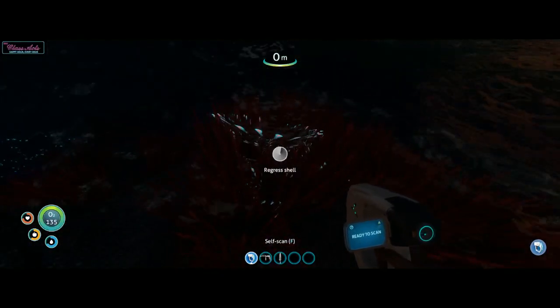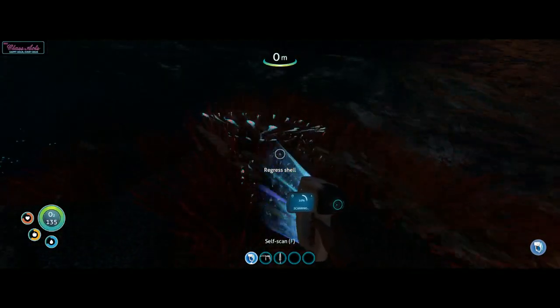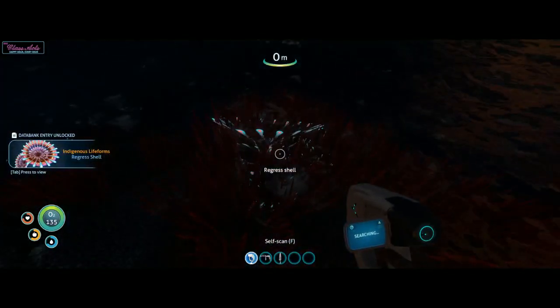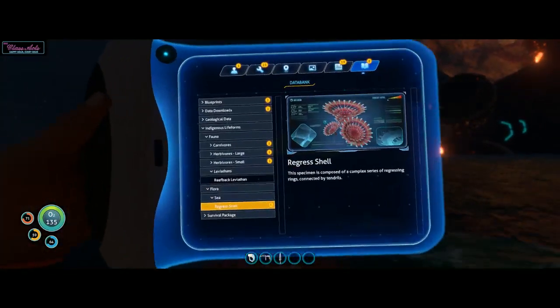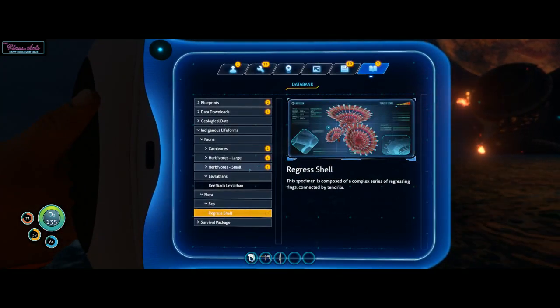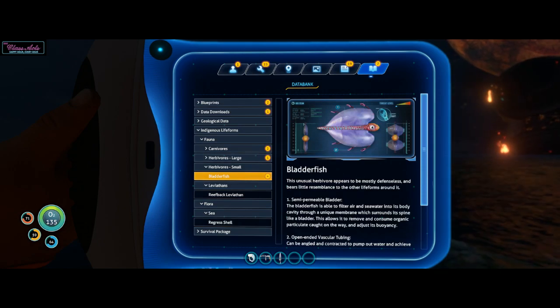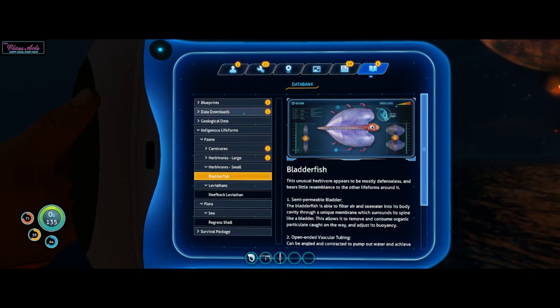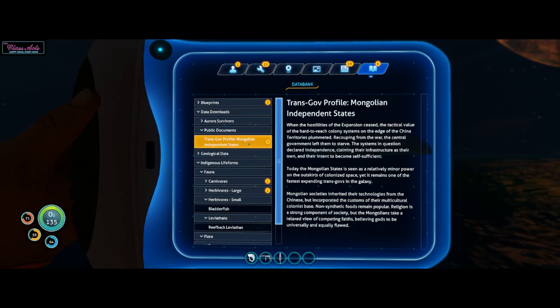What did that say — regress shell? Bladderfish. Carnivores. There was some sort of data download. Mongolian society. Interesting. Propulsion cannon — what does this do? To manipulate gravitational forces, commonly used in mining. Floodlight. Gastropod — approach with caution.